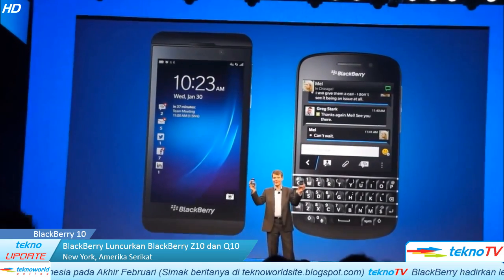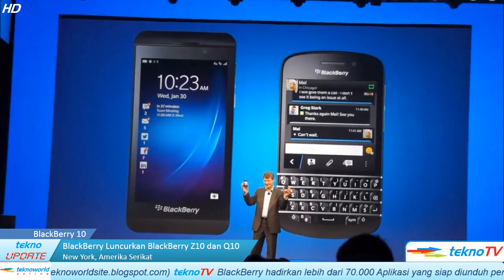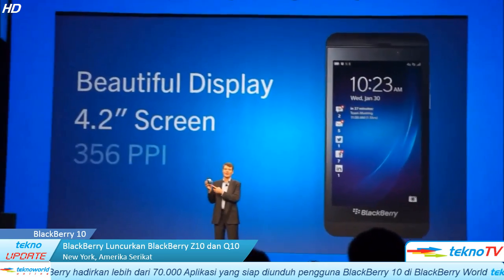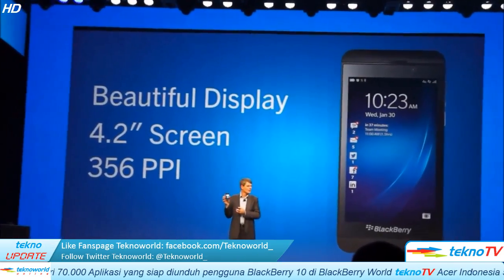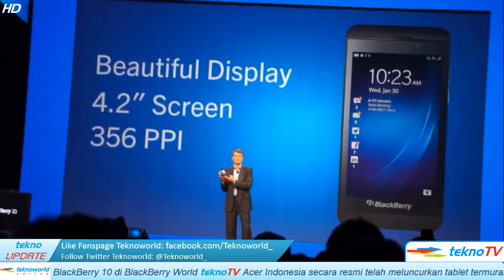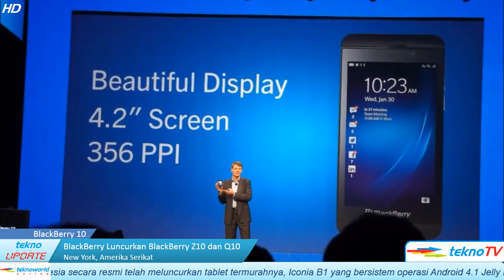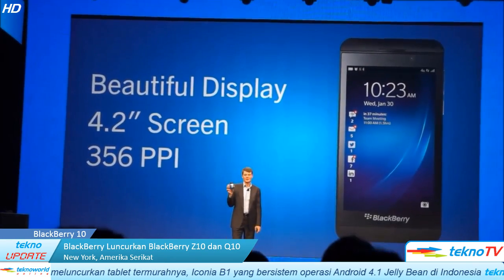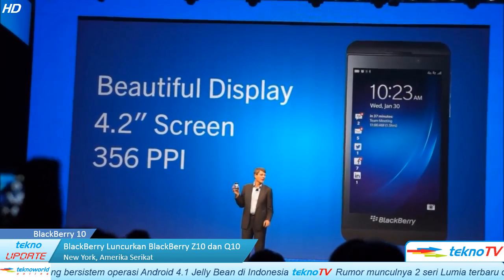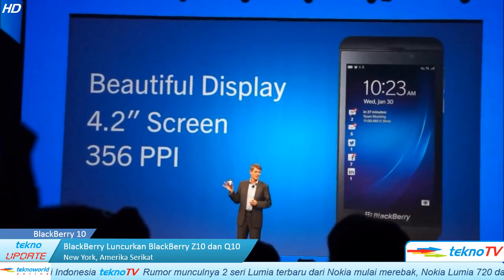Aren't they beautiful? We knew that a large display was important, because this is the window into the BlackBerry 10 experience. And we made sure by using the latest screen technology that BlackBerry 10's screen images are clear, sharp, and incredibly vivid. What we did is we created a cinematic experience with this screen.